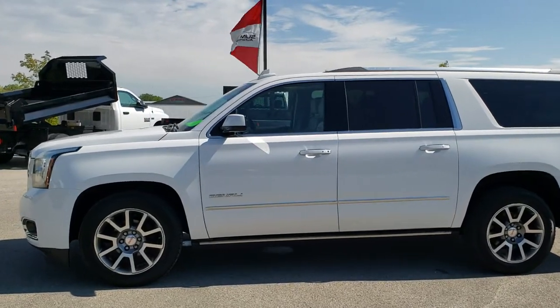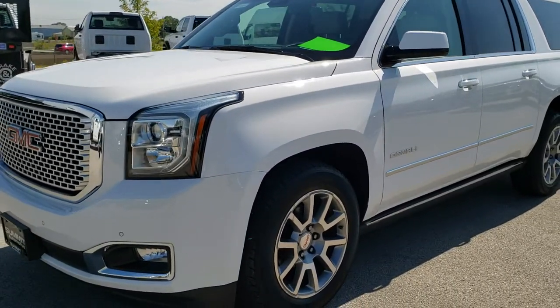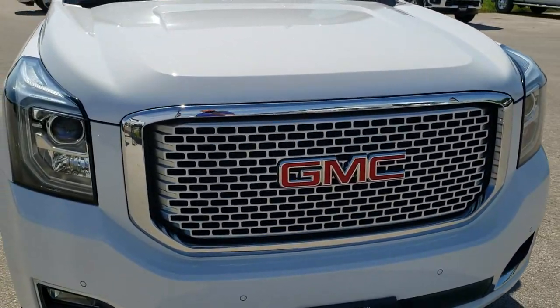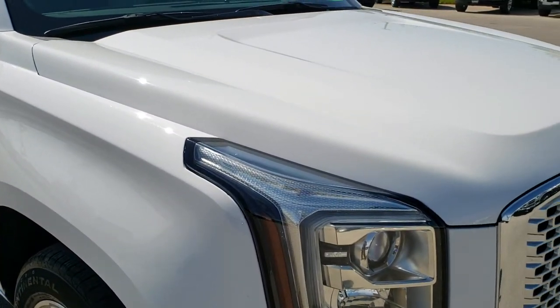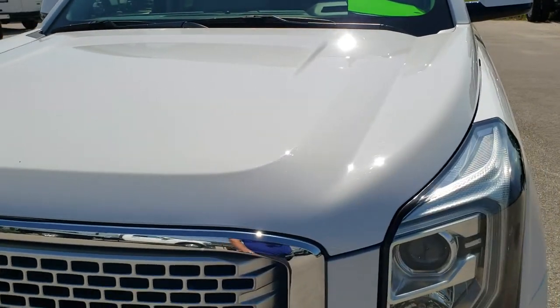This is stock number 10282. We are here at Summit Automotive in Fond du Lac, Wisconsin, your new and used SUV headquarters. Today we are checking out this super clean 2015 GMC Yukon XL Denali. This vehicle has the 6.2 liter V8 motor, and from this HD video you will be able to tell just how clean this SUV is all the way around, inside and out.